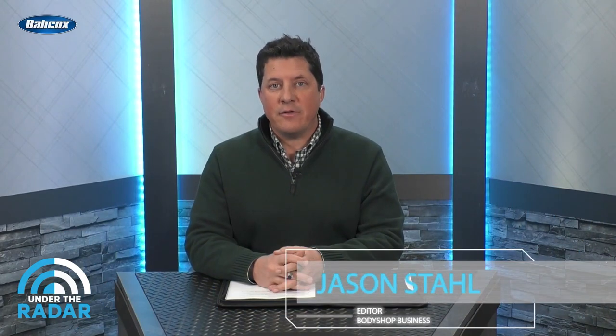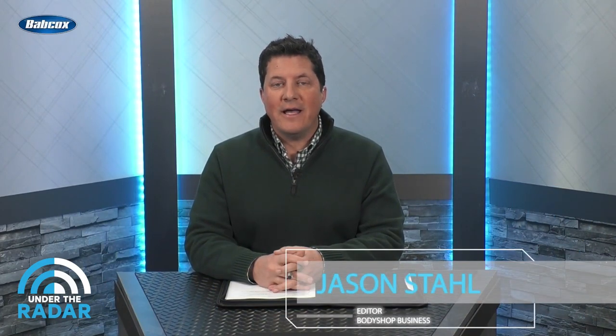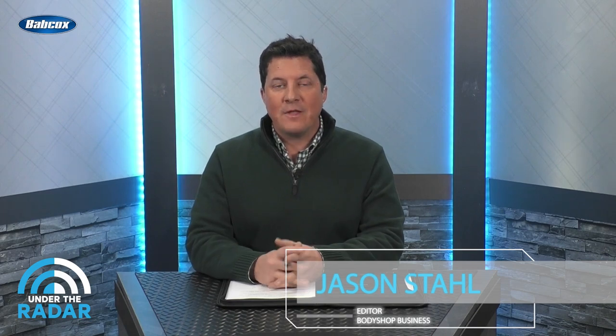Hey there, it's Jason Stahl with another episode of Under the Radar, and today's episode is sponsored by our friends at Repairify. Today we have a very special guest from Aztec driven by Repairify. His name is Chris Bierke. He is the director of R&D calibrations and implementation for Aztec driven by Repairify. Welcome, Chris.